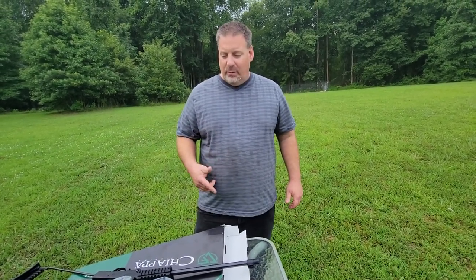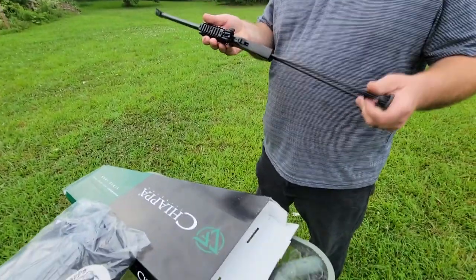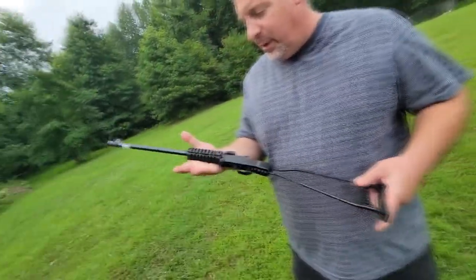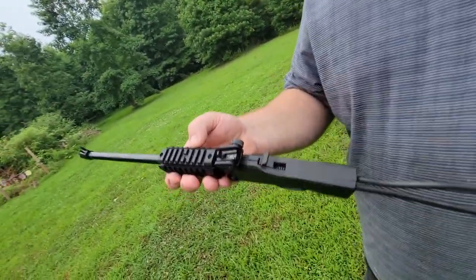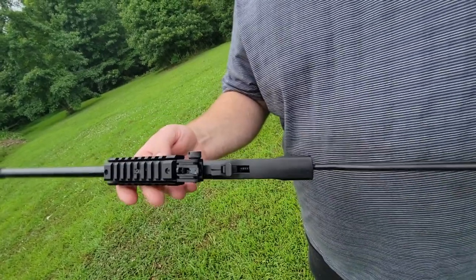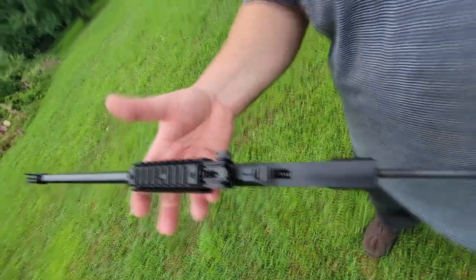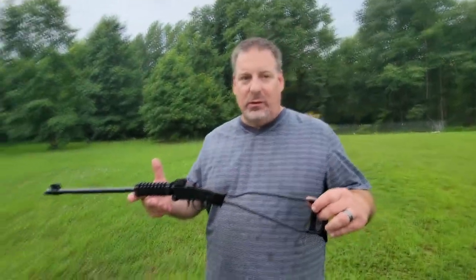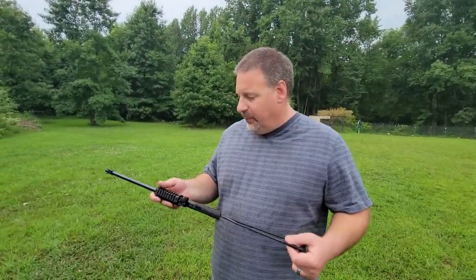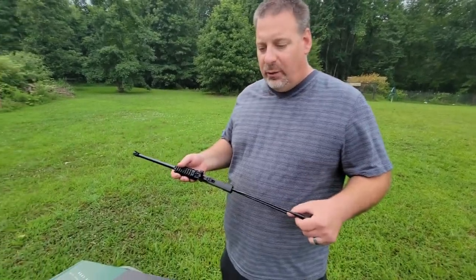The gun's pretty lightweight. Made out of a really nice frame. If you want to put an optic on it, it's got a Picatinny rail on top so you can put an optic if you choose. It also has a Picatinny rail at the bottom if you want to put a light on it. You can really deck this thing out with all kinds of accessories. All in all, it's been shooting really nice.